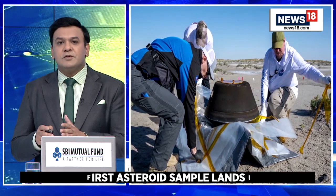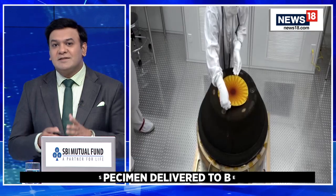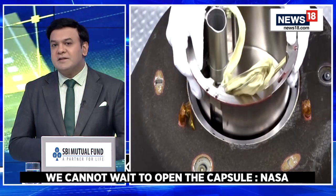Within two hours of touchdown, the capsule was inside a temporary clean room at the Defense Department's Utah Test and Training Range. Scientists estimate the capsule holds at least a cup of rubble from the carbon-rich asteroid known as Bennu.